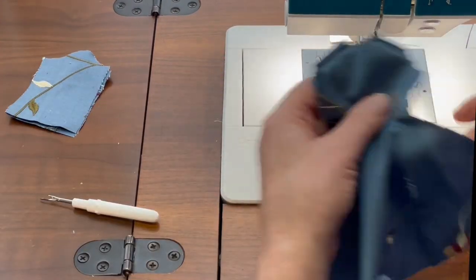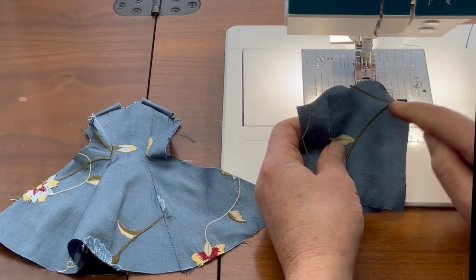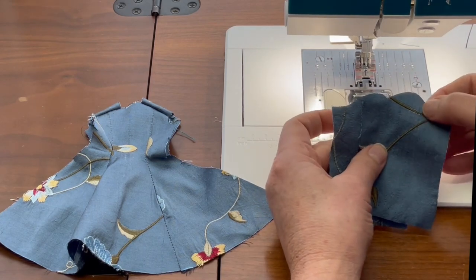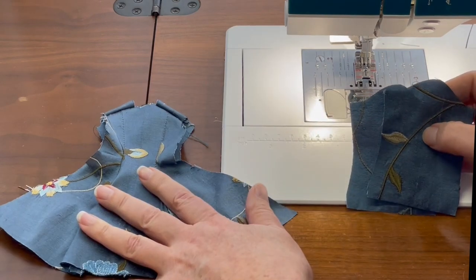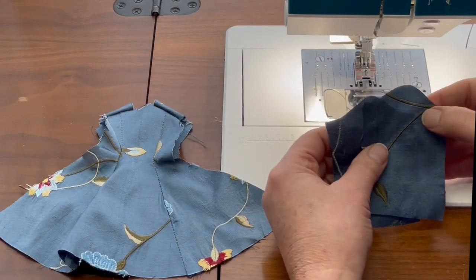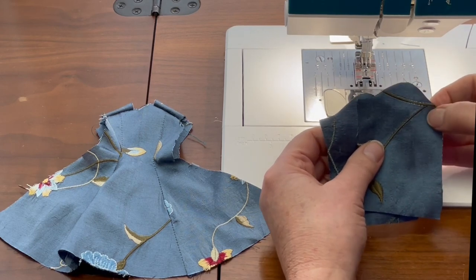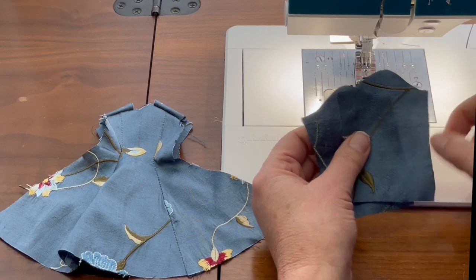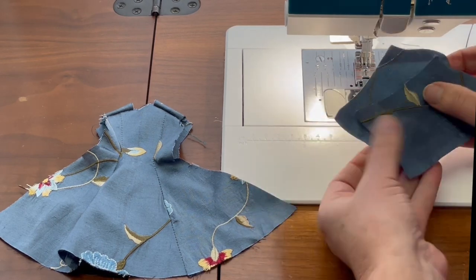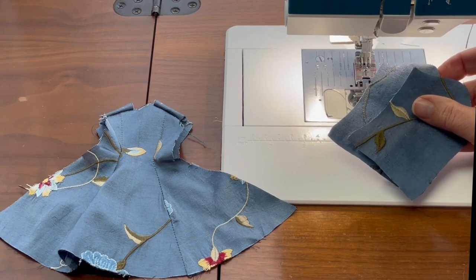We're going to press those shoulder seams open, but before doing that I'm going to run a little basting stitch across the sleeve top in order to ease the sleeve into the actual coat. It doesn't have a lot of gathers in the upper portion of the sleeve, and if you distribute that gather just right it should fit perfectly into the sleeve. I'll also turn up the lower edge of the sleeve by a quarter inch and give it a press while pressing the shoulder seams open.